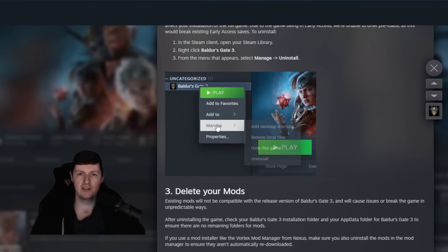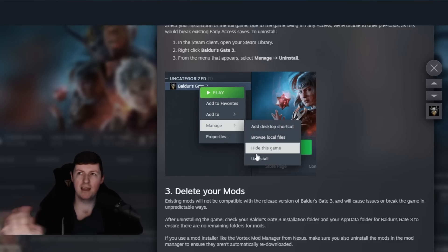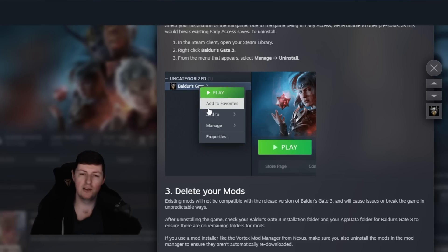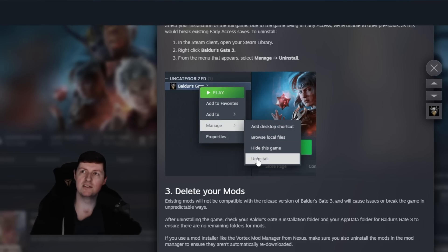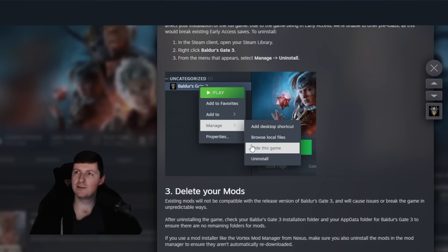They suggest installing Baldur's Gate 3 on an SSD — it just makes the most sense, the game's going to run better. SSDs give you slightly faster load times. They also say it's good practice to have more space on the drive than needed, and of course they ask you to update your graphics card drivers.